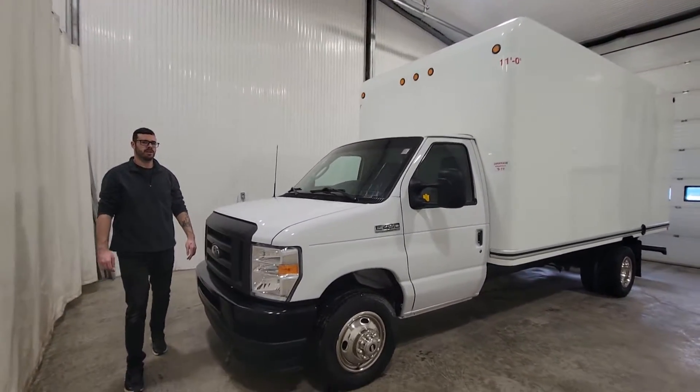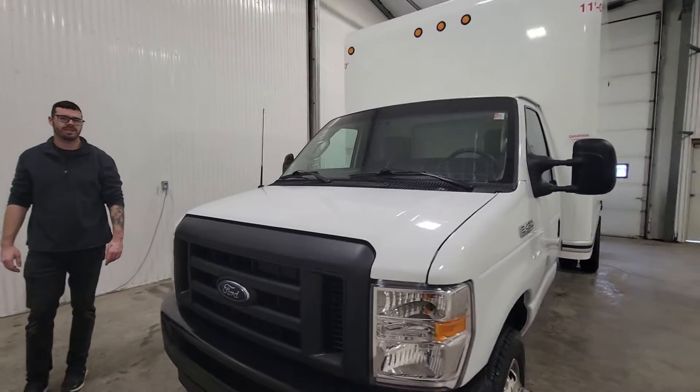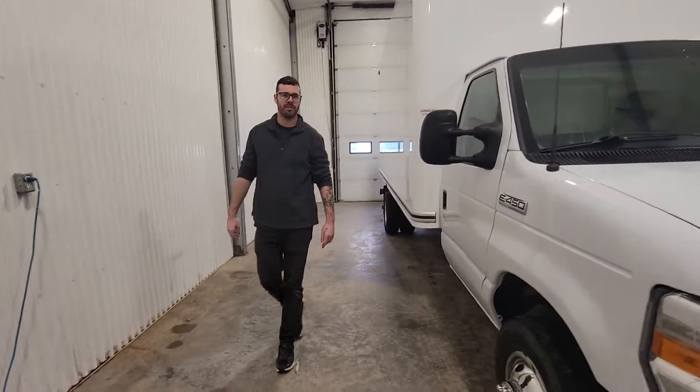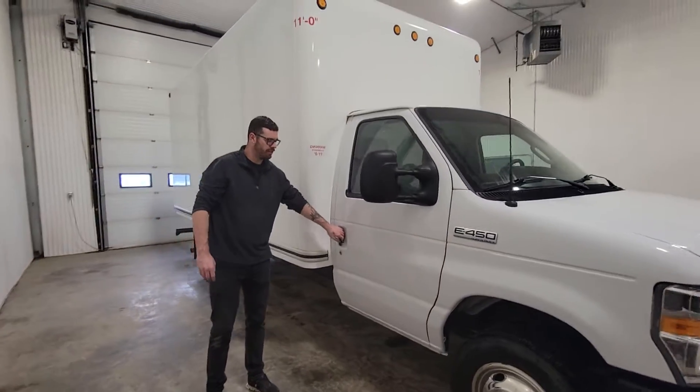Hey guys, it's Jayden from Sastry Truck Center. This is stock number 4567P — a 2021 Ford E450 Cube Van with only 83,000K.